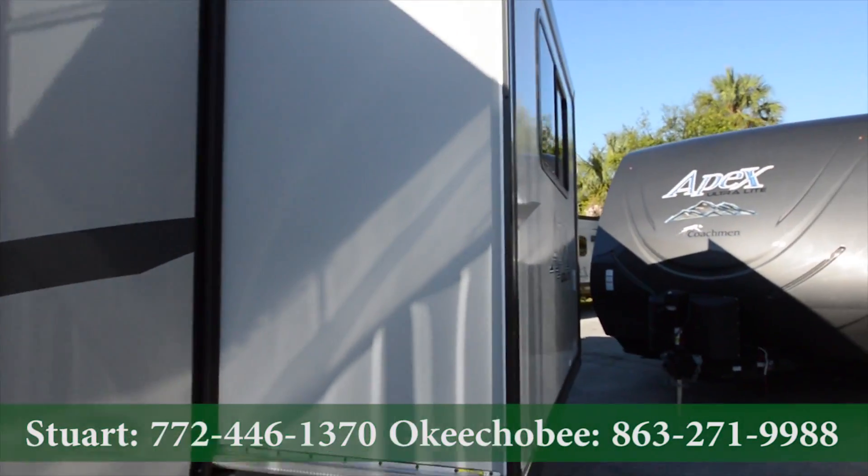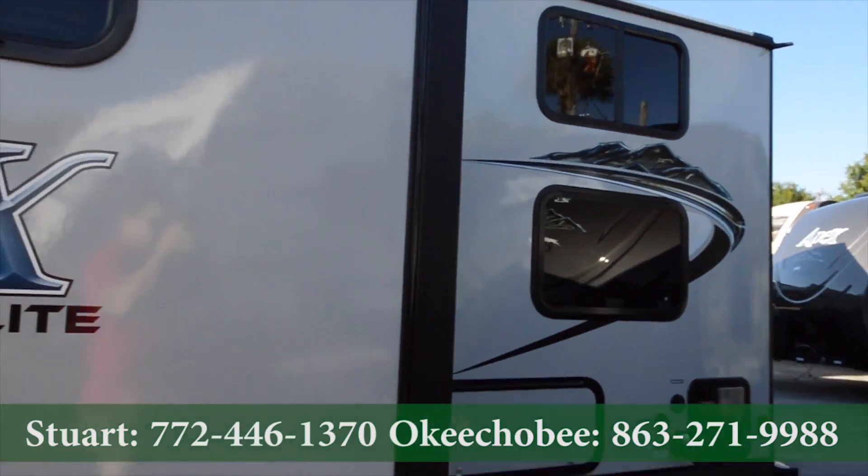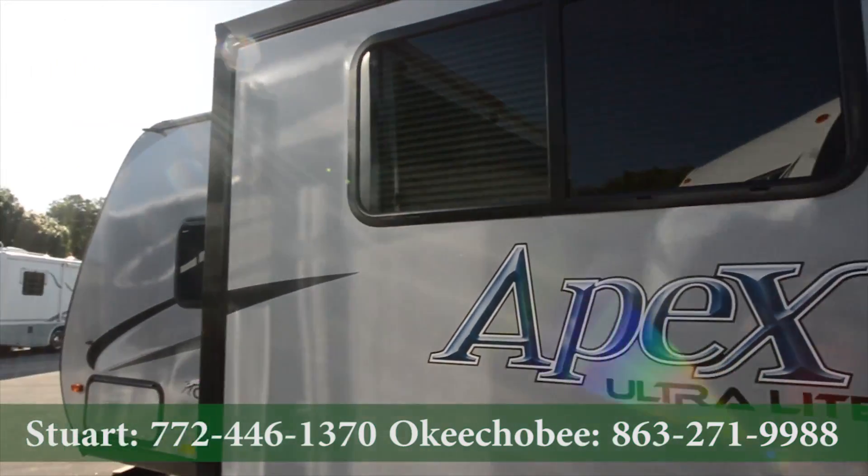If you have any questions about this RV, feel free to call us at 772-288-2221. Thanks so much for watching, and have a good day.